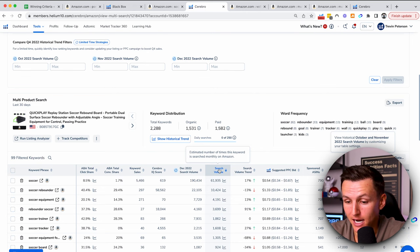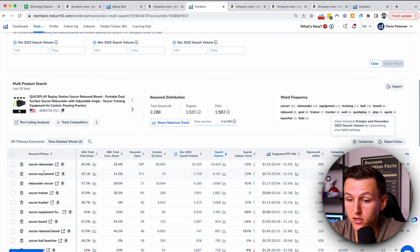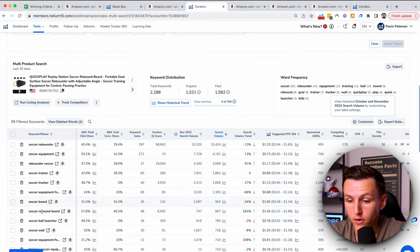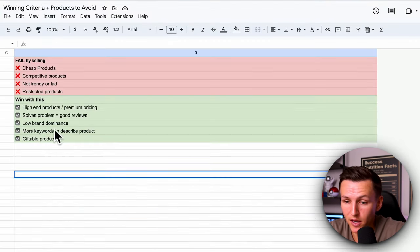We're going to see that there are 99 keywords that describe this product — which is fantastic. We've got 'soccer' — that's generic, so I'll delete that — 'soccer rebounder' which is searched a lot, 'soccer equipment,' 'rebounder,' 'soccer trainer,' 'soccer tracker,' 'soccer equipment for training,' 'soccer board,' 'soccer rebound board.' There are a ton of keywords describing the specific soccer rebounder and a lot of different ways to describe it — which is a great sign.